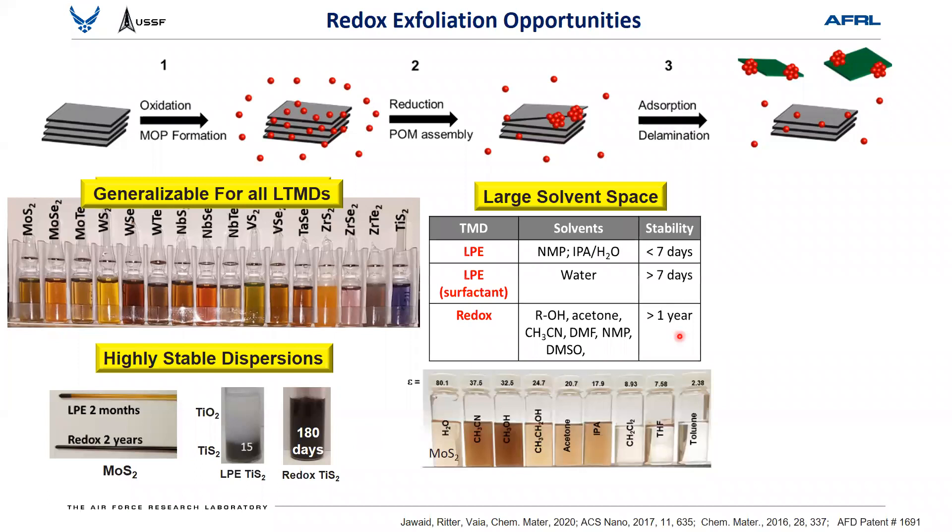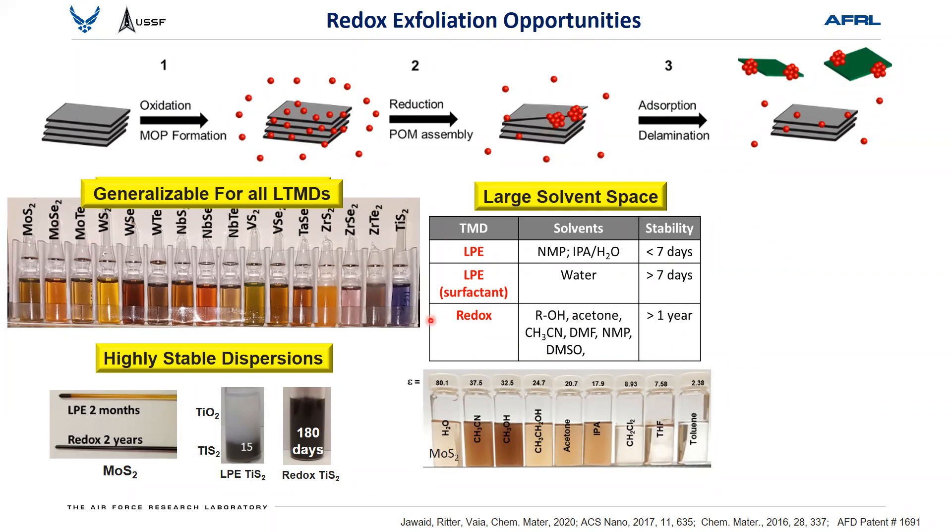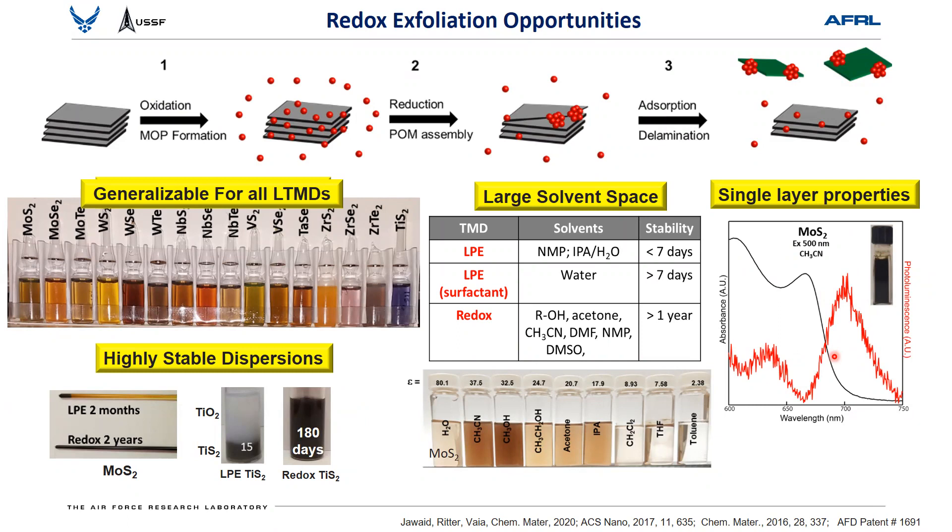Because I can do this in non-water solvents, I can make anhydrous systems and avoid degradation. A variety of other solvents are available because these chemistries are amenable to aprotic solvents. And probably most importantly, you can generate bulk solutions at high enough concentration that you can actually see single-layer optoelectronic performance — fluorescence from these solutions — which normally is only seen for high-end vapor-deposited films. Furthermore, the precursor doesn't have to come from the material you wish to exfoliate.